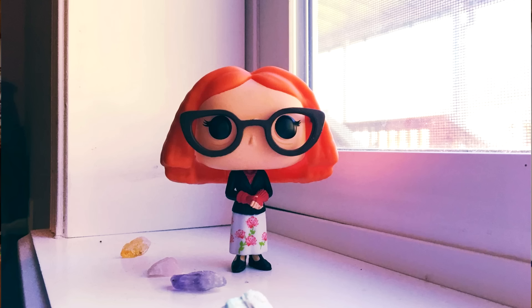Coming in at number 10 is Myrtle Snow from American Horror Story: Coven. All the pops from American Horror Story are really well detailed and look a lot like the characters. We considered the Tattler twins from Freak Show, but Myrtle Snow just goes the extra mile because her hair is so fantastic — that bright orange, huge hair is captured so well. She's just a Funko Pop that catches your eye.